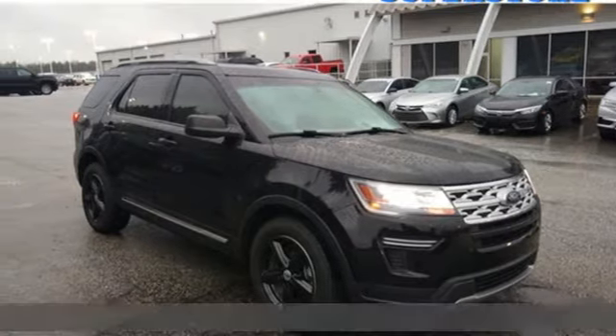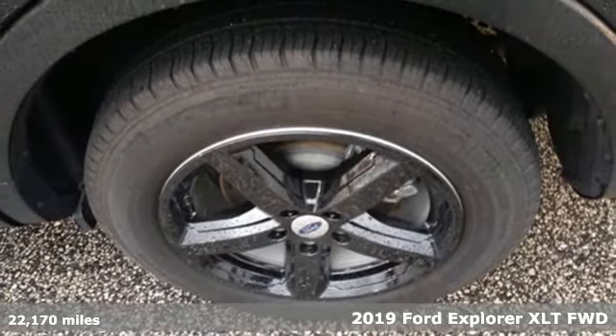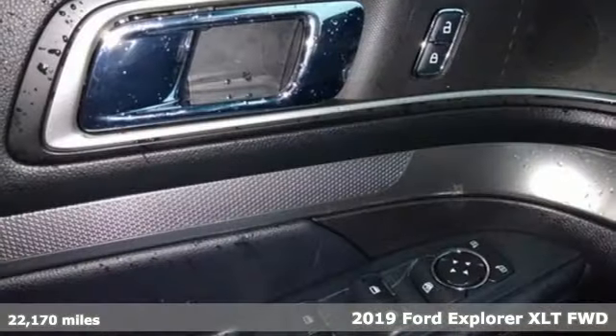Here's the 2019 Ford Explorer. Ford, where tradition meets innovation. You'll look forward to every drive with features like these.